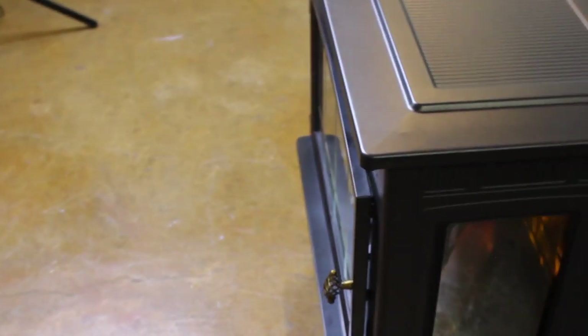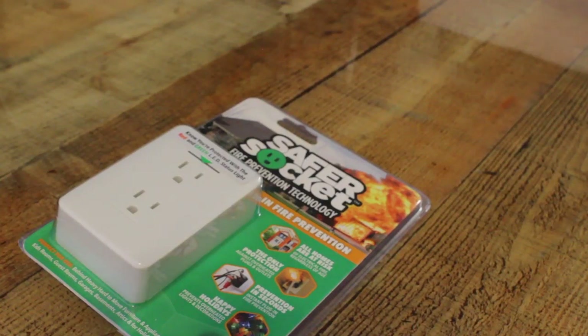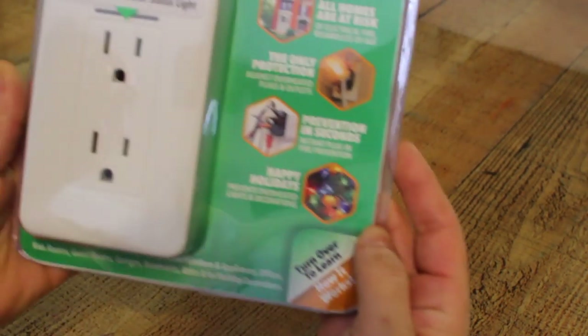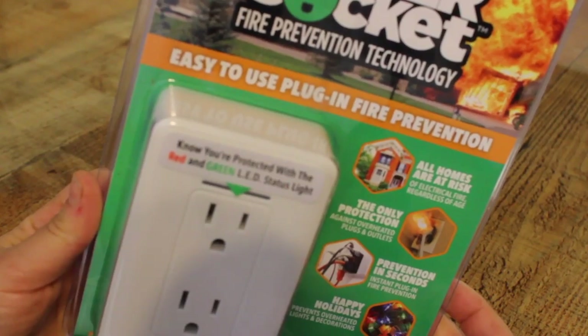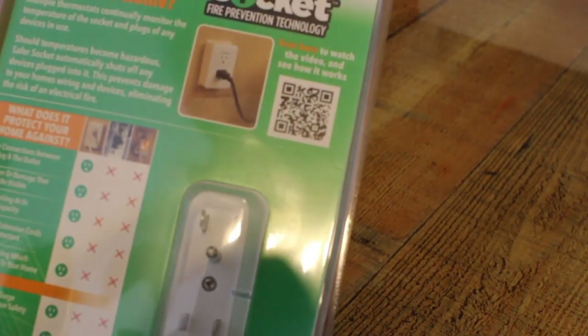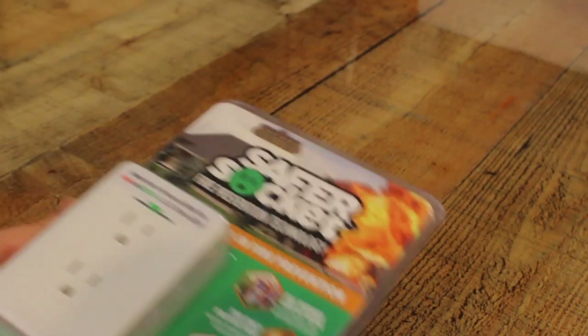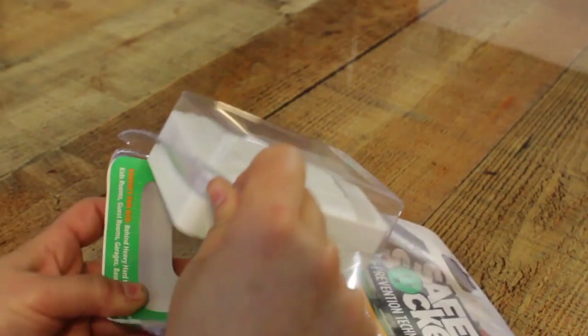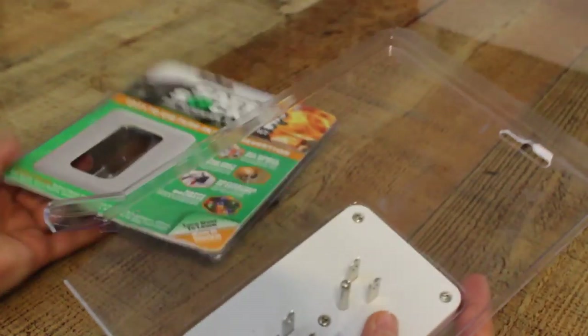One thing I'm going to be using is the Safer Socket, because we almost had a very bad electrical fire in our house a year ago. Our other electric fireplace decided to go to heaven and tried to take us with it. Thank God I was sitting there and pulled the plug from the wall. Being smarter now having gone through that, I'm going to use this device, recommended by local firemen that we know.